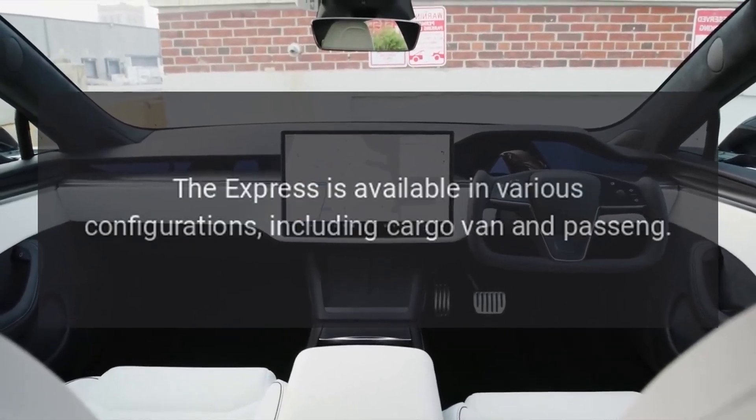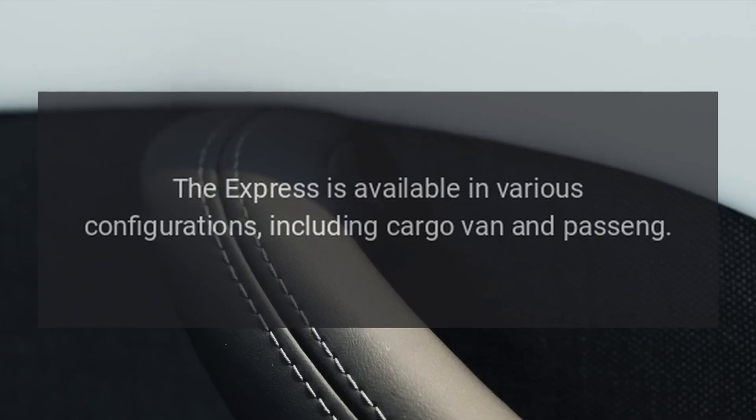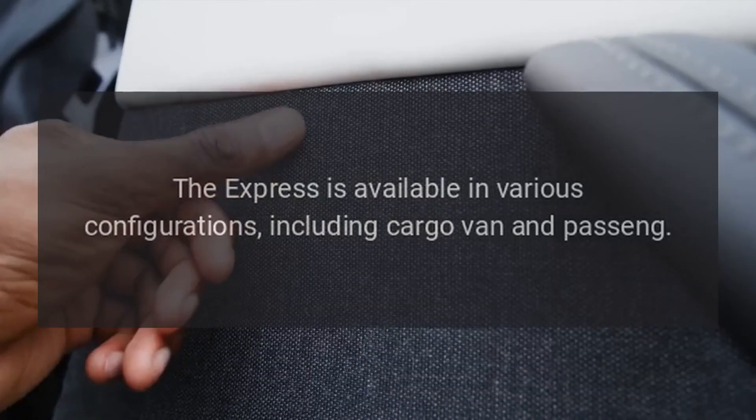Versatile Configurations. The Express is available in various configurations, including cargo van and passenger van.